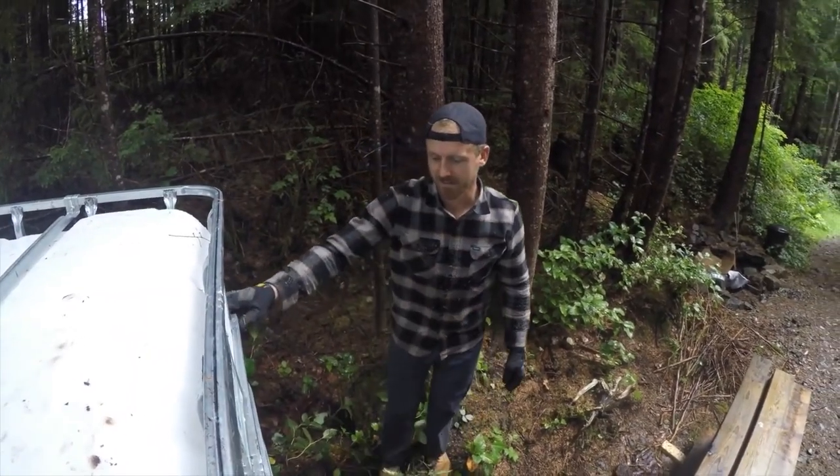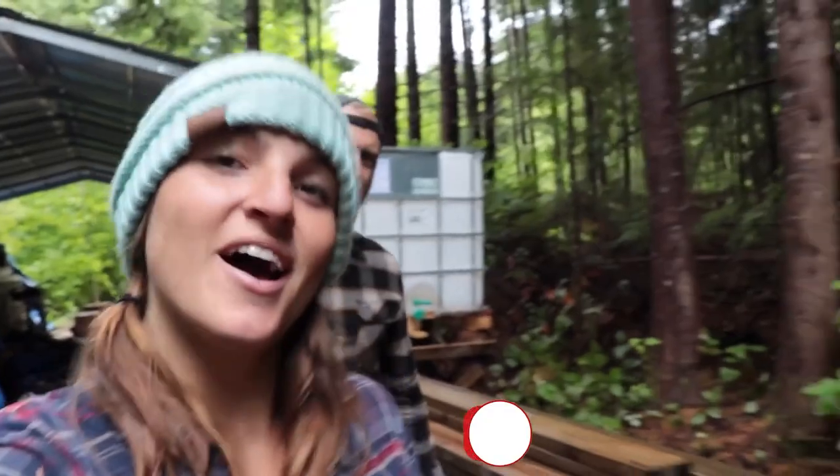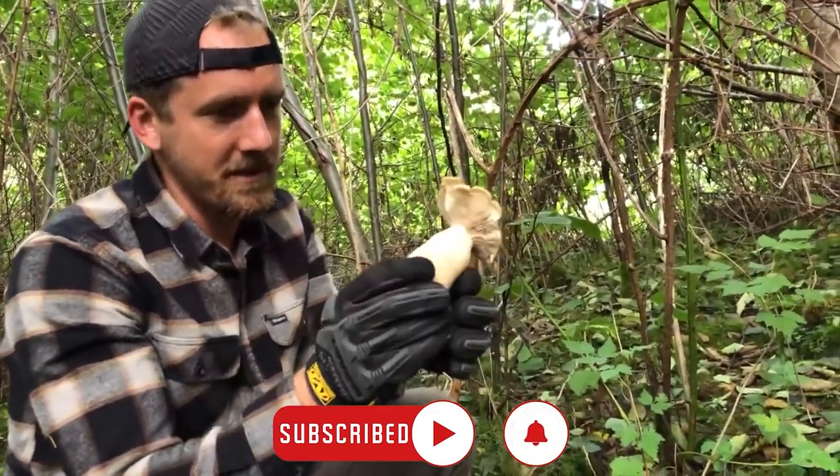Hey guys, today in this video we are going to talk about the most expensive things owned by Jake and Nicole and some of the best moments of their life. Hello and welcome to our channel. Don't forget to subscribe and press the bell icon so that you don't miss out on any of the interesting and informative videos.